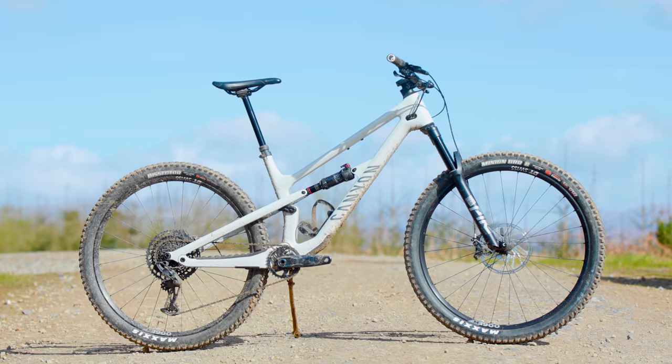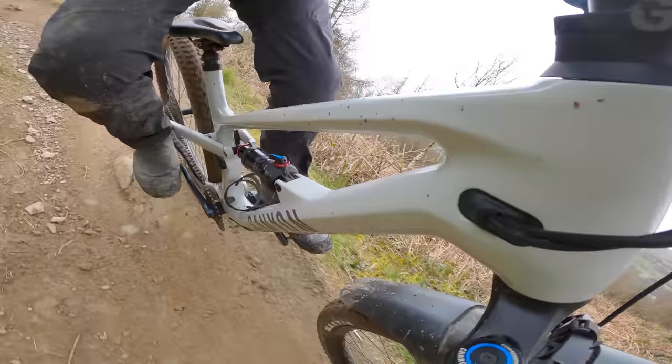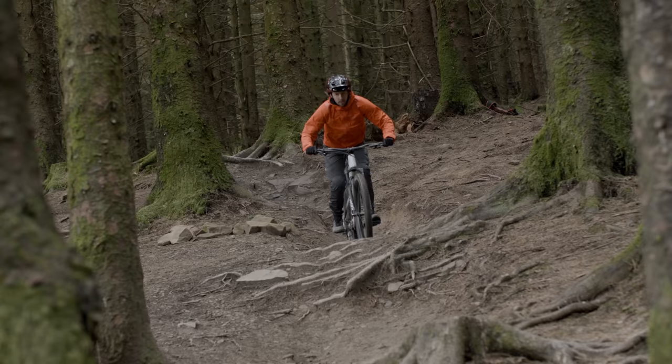We'll start our top three with the Pike'd bike. While the fork might be a traditional trail product, the Canyon Spectral 125 it's bolted to is anything but. 125mm of travel is just below average for a trail bike, but what it lacks in suspension it more than makes up for in attitude. The bike has buckets of mid-stroke support to give you plenty of oomph to push off approaching a jump or to prevent the bike collapsing under your weight in a berm.